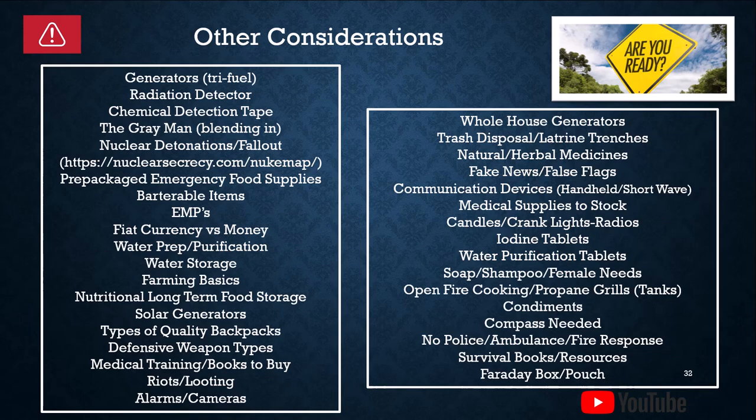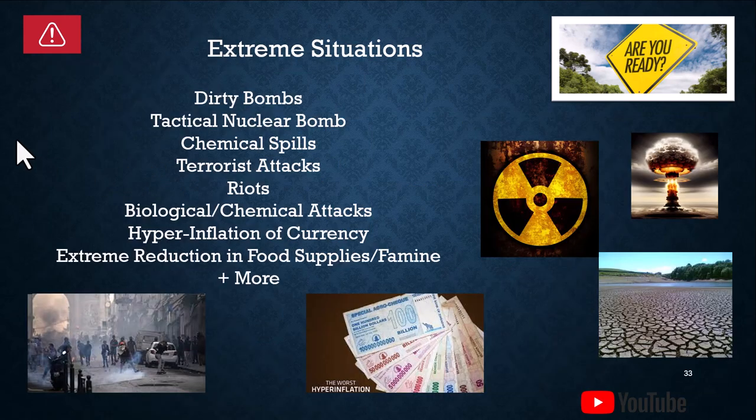Now we're going to talk about extreme situations — things that are a little far right or far left but could still potentially happen. You at least want to have heard about them to see what you may need. Dirty bombs are typically some type of bomb that has radiation or some type of other chemical in it that's going to adversely affect the population.